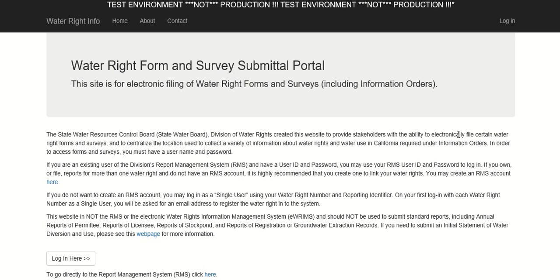The Delta Watershed Compliance Certification Form must be completed for all water rights and claims in the Delta Watershed, irrespective of current curtailment status or season of diversion for the water right or claim. This form is submitted via the State Water Board's Water Rights Form and Survey Submittal Portal at https://public.waterboards.ca.gov. The HTTPS is required there, otherwise you won't reach the page.